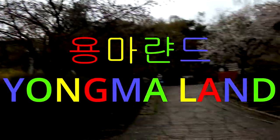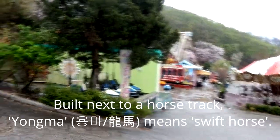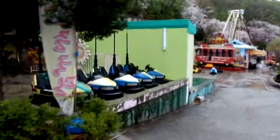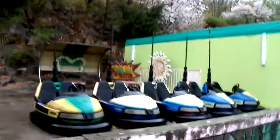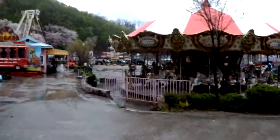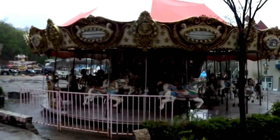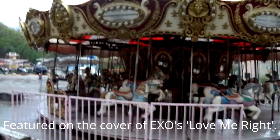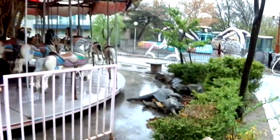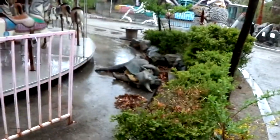So here we are at Yongma Land. Let's just walk around for a bit first, shall we? This is the carousel that apparently you can pay 25,000 won, which is about 25 bucks, to go on. There's a dinosaur costume on the ground there.